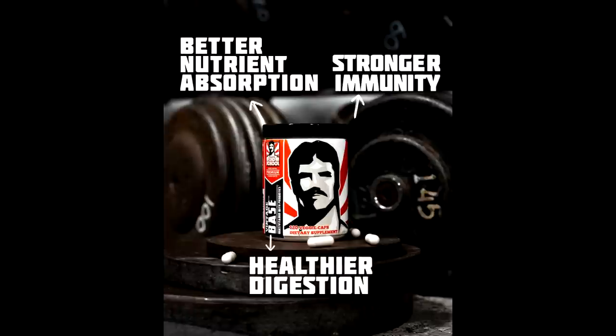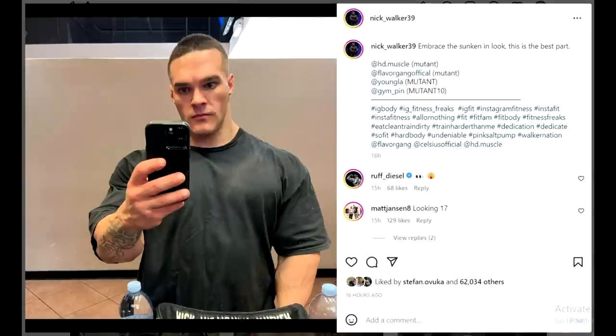If you guys are looking for some health supplements, there is the best combination of everything in one bottle — it's called Vintage Base. It's a multi-vitamin mineral product that also has probiotics in it. I think this is a great addition to your supplement stack during these winter months when it's cold outside, and if you're eating a lot of food and trying to grow, it will help your digestion. The link is down below — use the code EVAN for 15% off. That would be a great way to show your support.